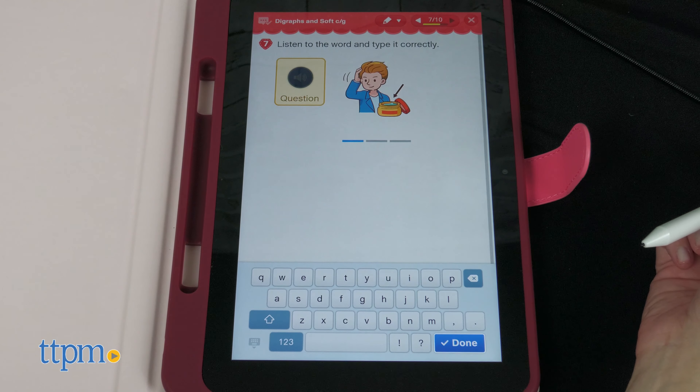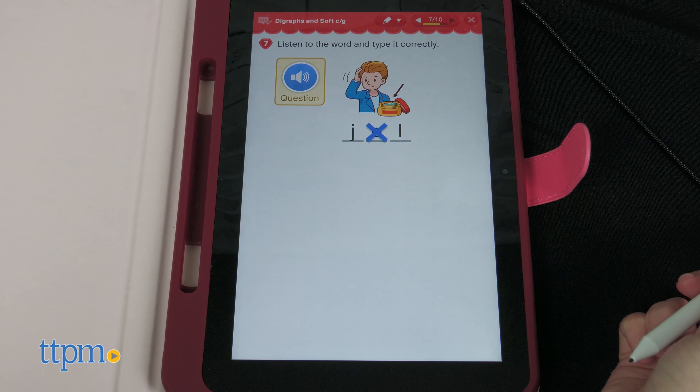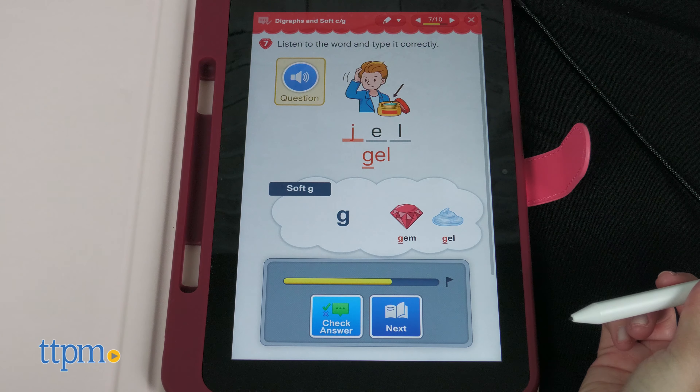Smile Zemi keeps track of a child's right and wrong answers to ensure they level up when appropriate. If a child gets an answer wrong, they receive positive and constructive feedback and have the option to check the correct answer.